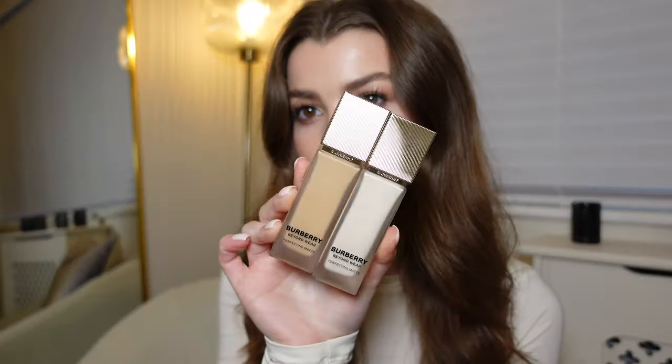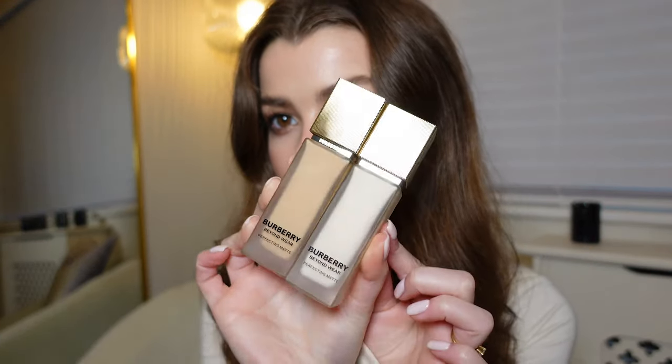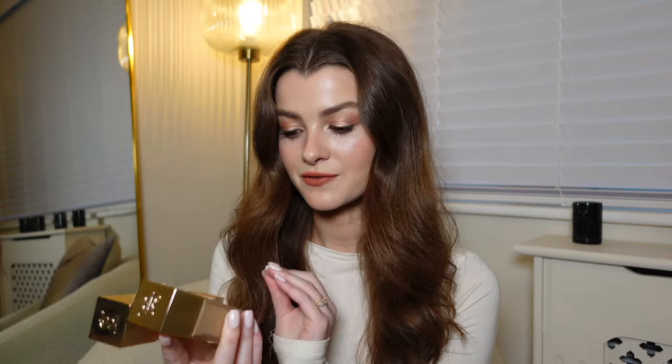Next up we have another foundation — this one's by Burberry Beauty. Look how luxurious this packaging is. It's the Burberry Beyond Wear Perfecting Matte Foundation and I have the shades 10 Fair Warm and 60 Medium Neutral. Neither are quite my shade; I did use this in a TikTok recently and I mixed the two together and it worked fine, but I'll definitely be looking to pick up my exact shade. If you prefer a more matte foundation but find they often look cakey or cling to dry areas, you might want to check this one out. It's more of a medium to full coverage but you can also really sheer it out, so very versatile. It claims to have 24-hour wear. I can't speak on that, but it wore really nicely throughout the day. It blurs the skin and gives more of a velvety finish, and from a matte foundation that can be worn as full coverage it feels very lightweight and breathable.